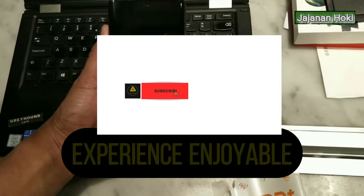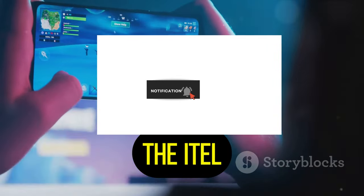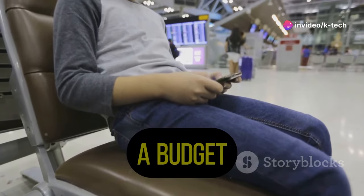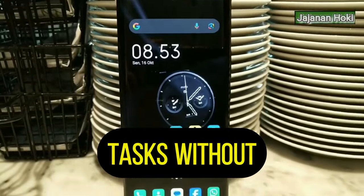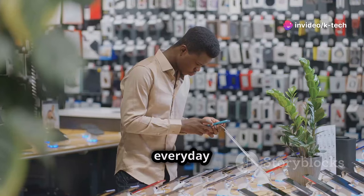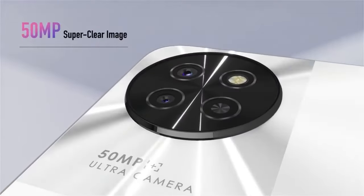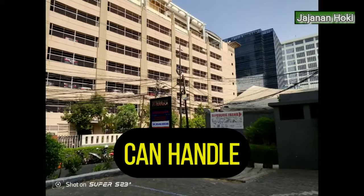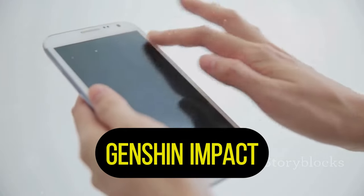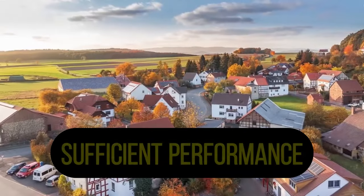The itel S23 Plus runs on the Unisoc Tiger T616 chipset, a budget-friendly processor that can handle everyday tasks without any issues — you can browse the web, check social media, and watch videos. The phone has 6 gigabytes of RAM, ensuring smooth multitasking; you can switch between apps without any lag. Gaming performance is decent — the phone can handle casual games, but it may struggle with demanding titles. Don't expect to play Genshin Impact on high settings, but for everyday use the itel S23 Plus offers sufficient performance.